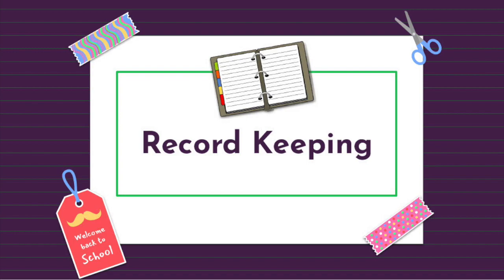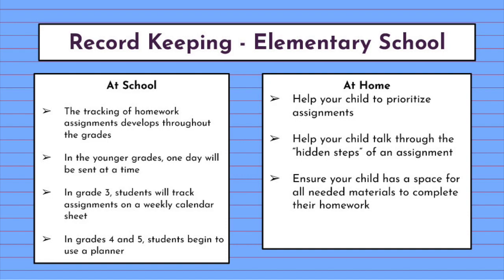When we think of record keeping, we think of keeping track of our homework assignments or our grades. There are a few executive functions that work together when we think about record keeping: organization, planning and prioritizing, and self-monitoring. When it comes to record keeping, there are also several strategies we employ at school and a few things parents can do at home.